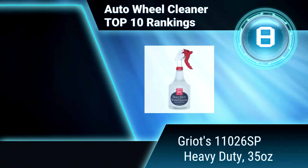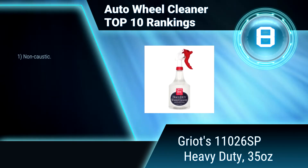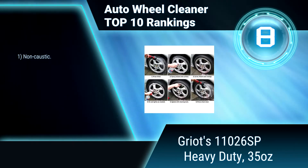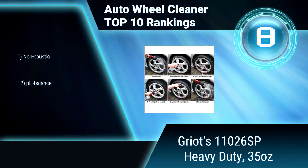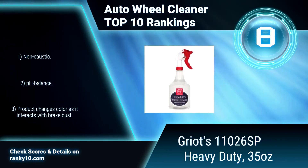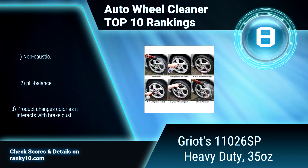Ranking Number 8: Griot's 11026SP Heavy Duty, 35 oz. You'll love how well this cleaner works and how easy it will be to remove stubborn grime from your wheels. Its thick solution clings to the surface, breaking down and loosening stubborn brake dust and road grime. Non-caustic for safe cleaning. pH balanced. Breaks down brake dust easily and effectively.